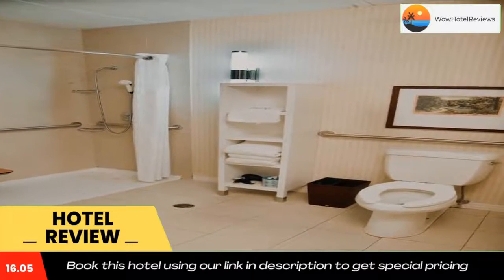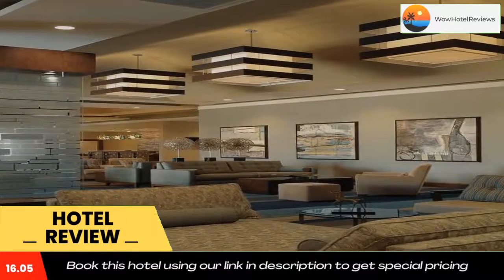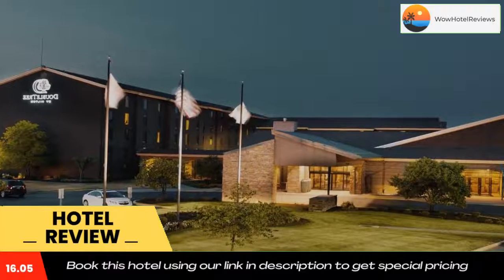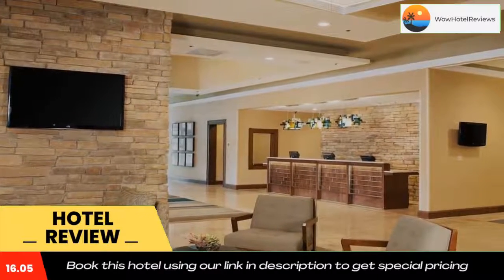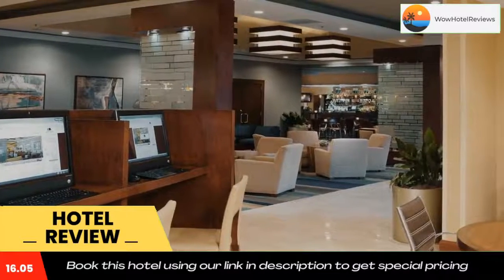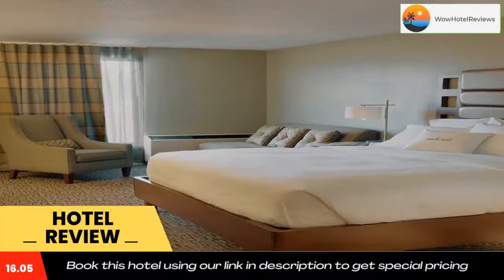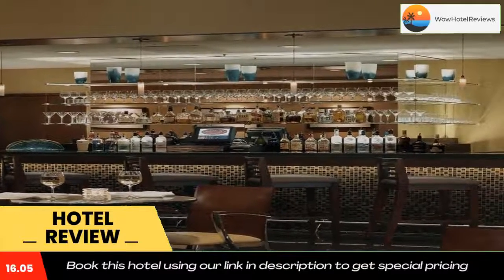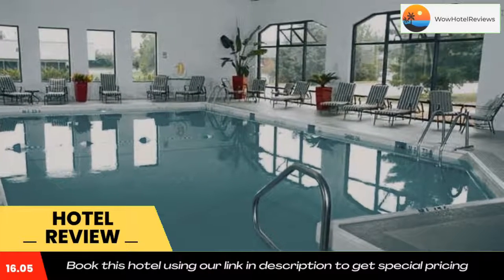Use our link in description to get a special discount on this hotel. Don't forget to like and subscribe to our channel. Thank you so much for watching.